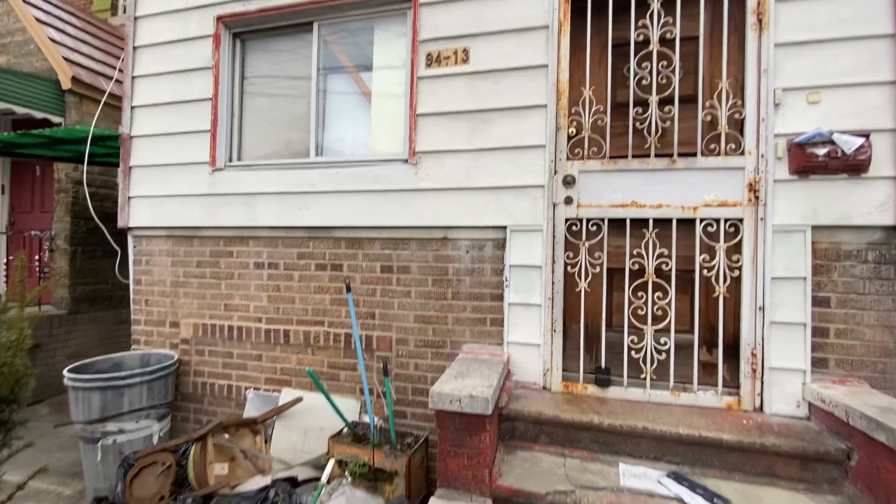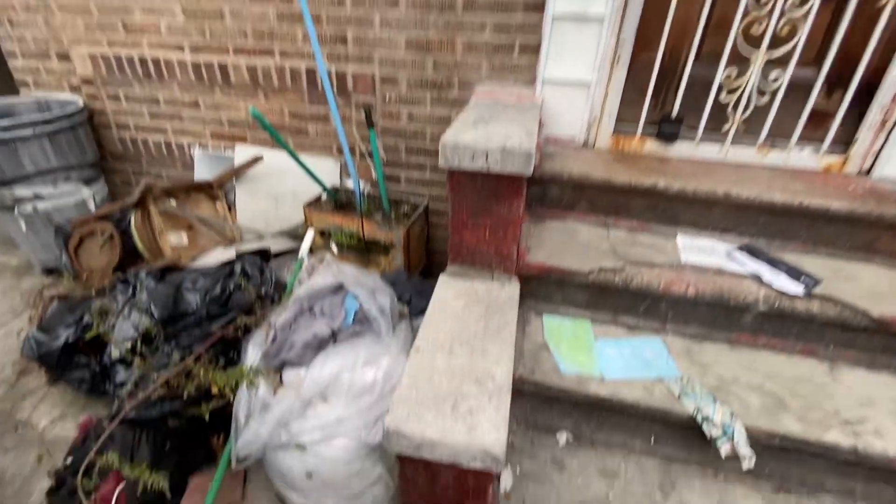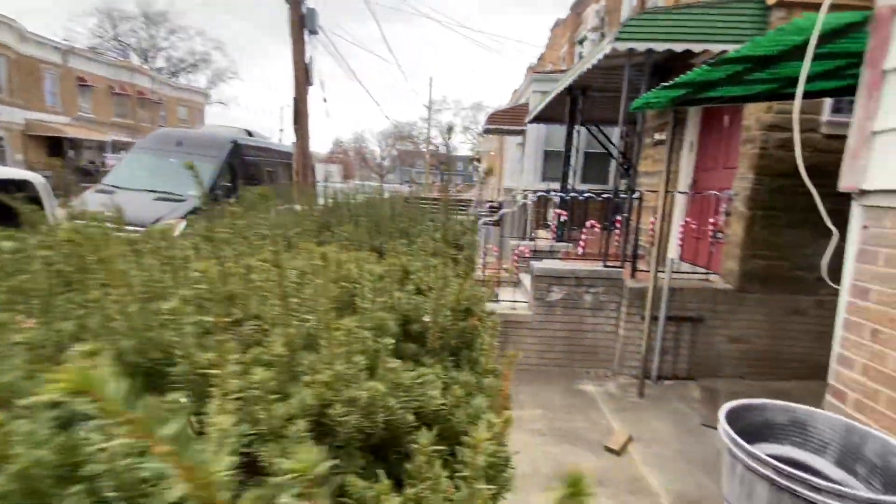Walk through 94-13 Fort Bell at Ozone Park. It's a borderline of Brooklyn, Queens.